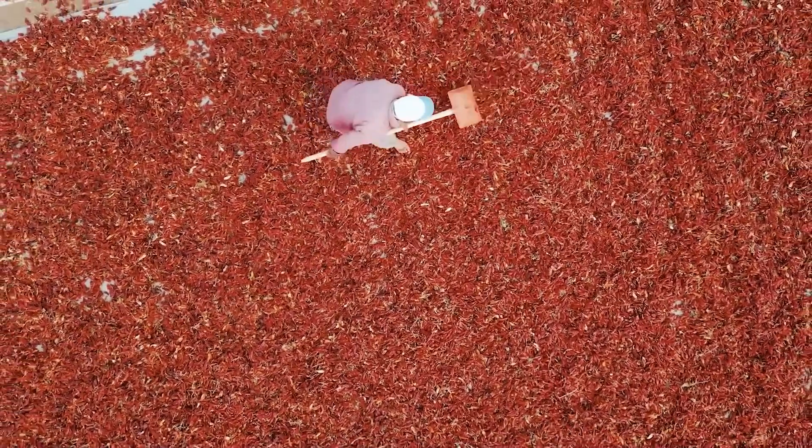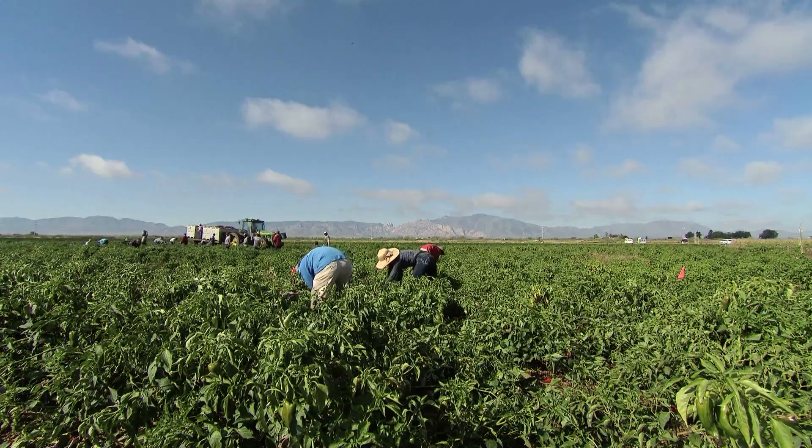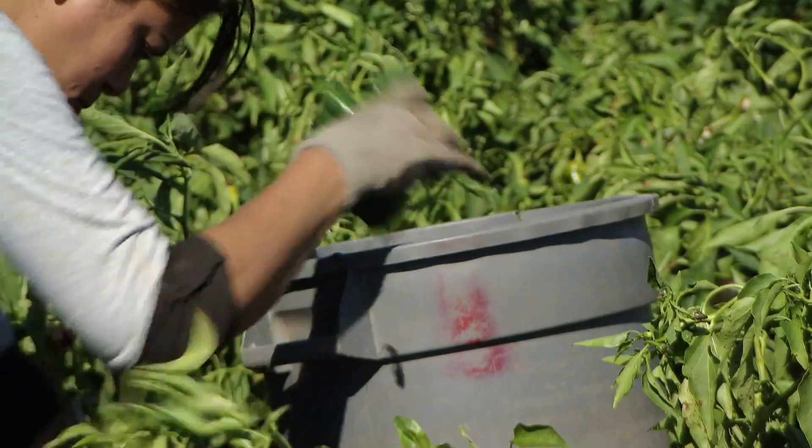That's roughly 48 million tons. This isn't just about growing peppers — it's about fueling an industry that's valued at around 35 billion dollars yearly.